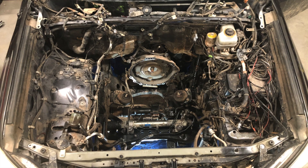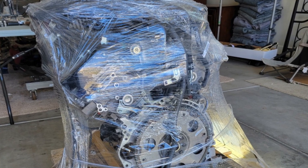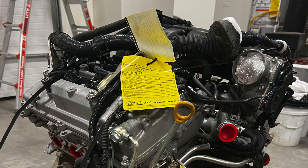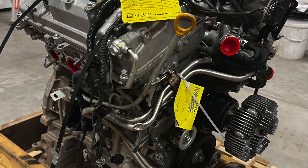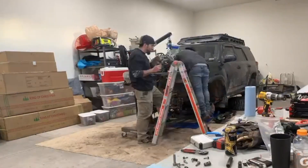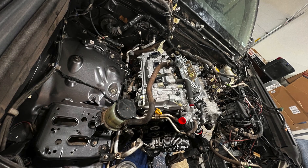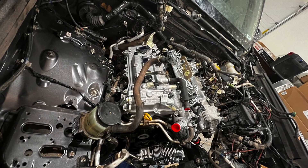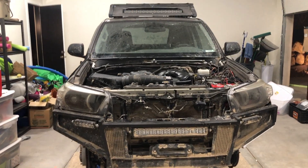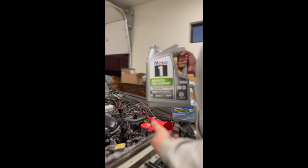We pulled the engine out, swapped over the air conditioning, the alternator, all that jazz, put it on this new slash used engine, got it all prepped up, and dropped it right in. One quick note: this old engine had about 200,000 miles on it, and as we pulled it apart we noticed there was like zero wear on the cam lobes — everything was in amazing shape, except for what we did to it.